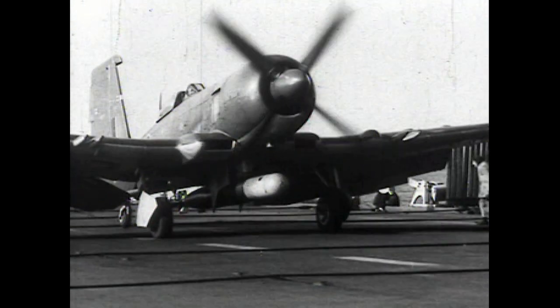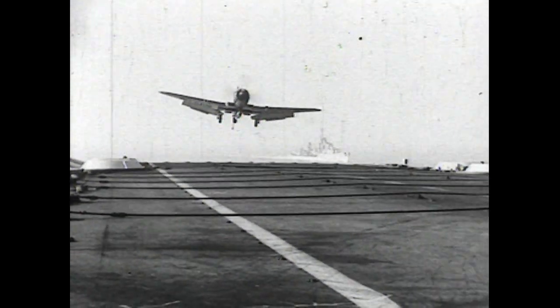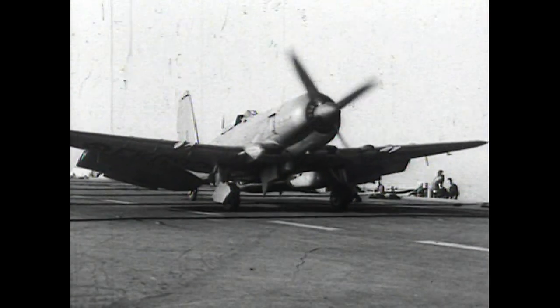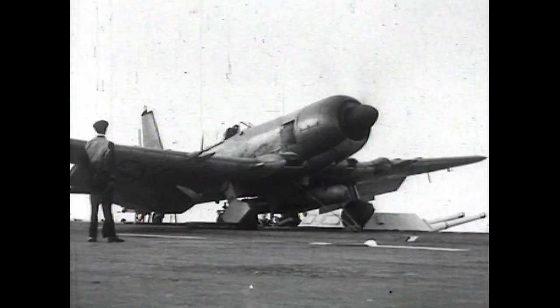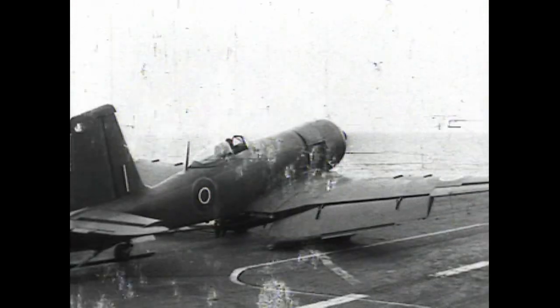The original design was to be a single-seat fleet fighter with a Napier Sabre engine. Later, it was fitted with a Bristol Centaurus engine and called a torpedo carrier and fleet fighter.